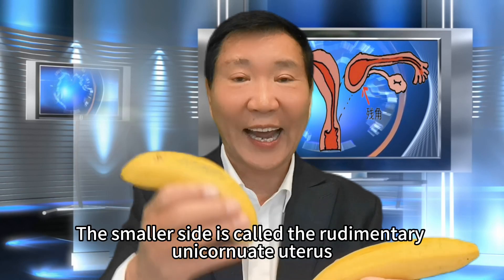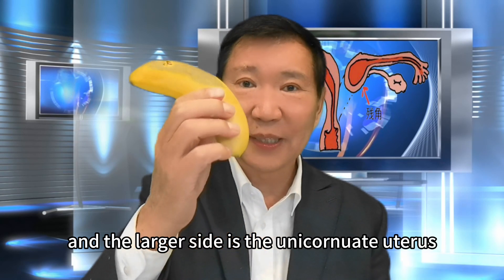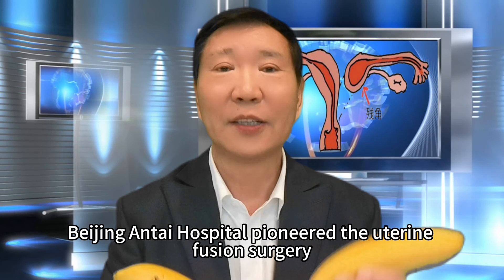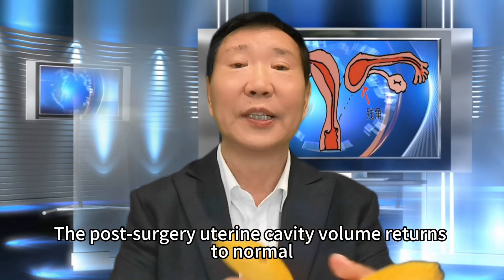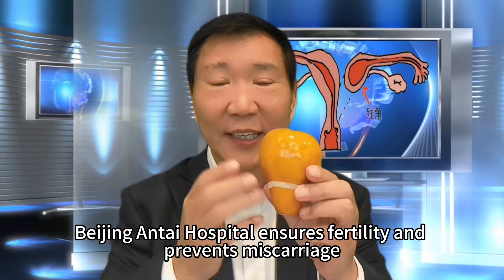The smaller side is called the rudimentary unicornuate uterus, and the larger side is the unicornuate uterus. Beijing Anti-Hospital pioneered uterine fusion surgery, merging two uteri together, with a restored cervix and normal uterine morphology. The post-surgery uterine cavity volume returns to normal, ensuring fertility and preventing miscarriage.